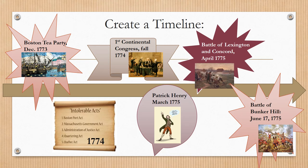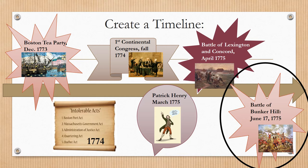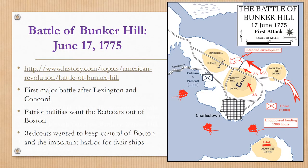Today we'll be discussing what happens next: the Battle of Bunker Hill, which takes place only a few months later after Lexington and Concord in June. The Battle of Bunker Hill is June 17, 1775. The Battle of Bunker Hill is one day at the end of Boston's siege. A siege is a series of battles that lasts over several months.